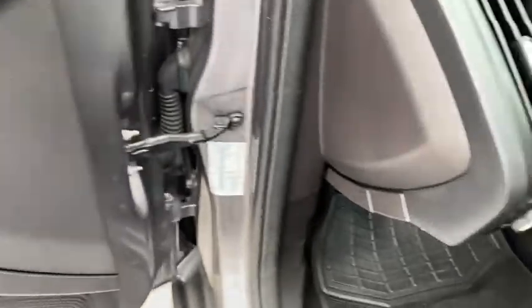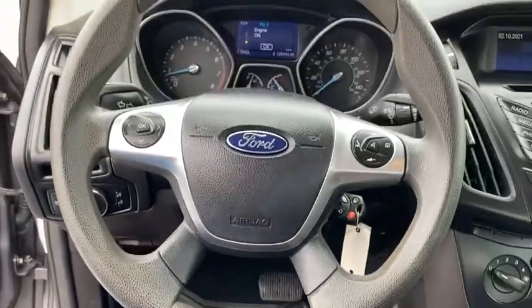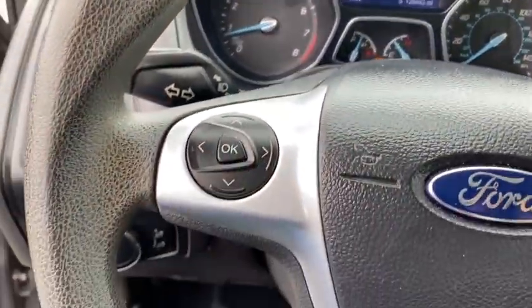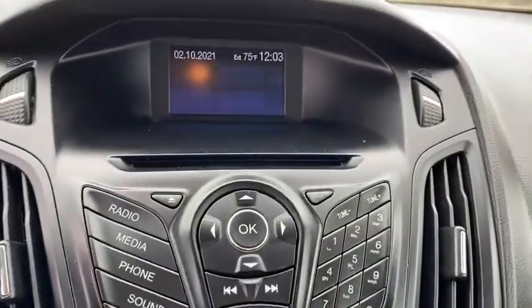AM-FM stereo radio, front wheel drive, CD player, MP3 player, power door locks, child safety locks, bucket seats, power windows, passenger airbag, rear head airbag, auxiliary audio input, brake assist.